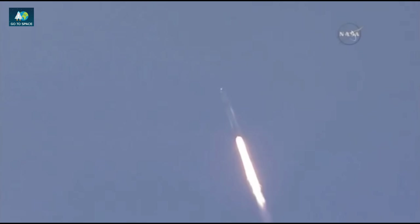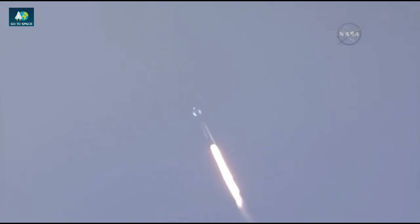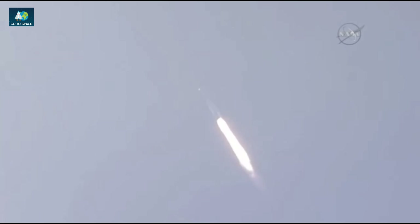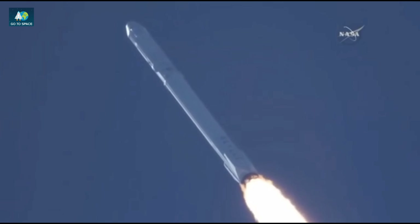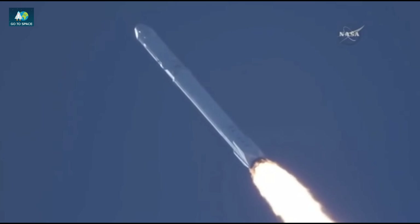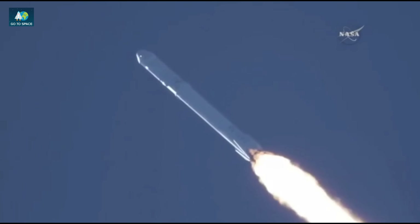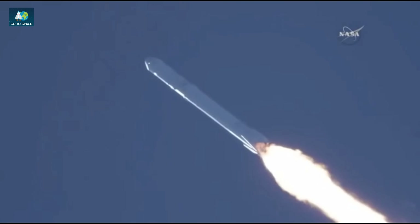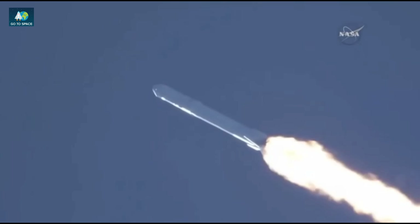T plus one minute, altitude, speed 290 meters per second, downrange distance 1.1 kilometers. Vehicle supersonic. Recovery drone ship has AOS. Vehicle reached maximum aerodynamic pressure.